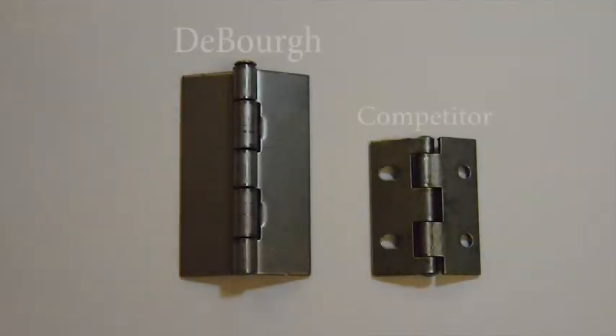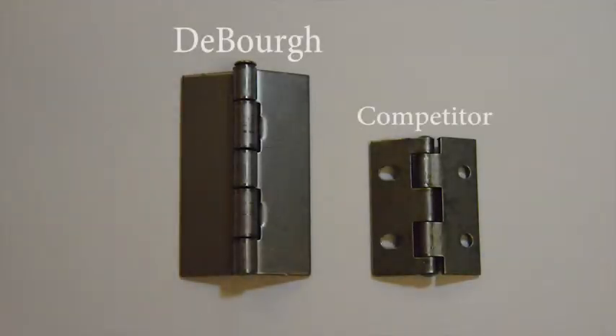Our five knuckle hinge is the most heavy-duty three-inch hinge on the market and was designed specifically for our angle iron construction. Look at the difference between our hinge and the standard competing hinge.